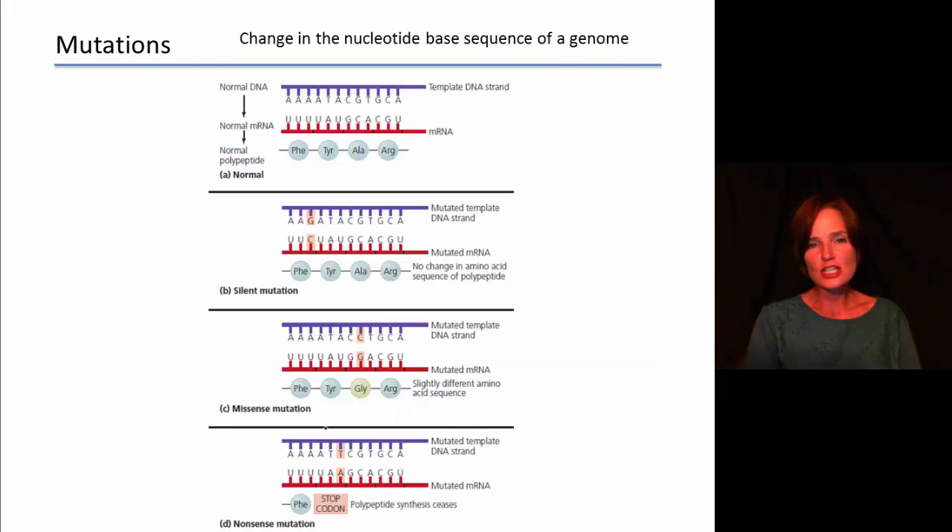Mutations are changes in the nucleotide base sequence of a genome. Most commonly these are random changes in the DNA that alter the blueprint for making molecules inside the cell. A normal DNA sequence is transcribed into RNA, which the ribosome uses as instructions to make a polypeptide. The problem with mutations is that if you change the DNA, you also change the RNA made from it, and if you change the RNA, you may have different instructions and the ribosome will build something different.